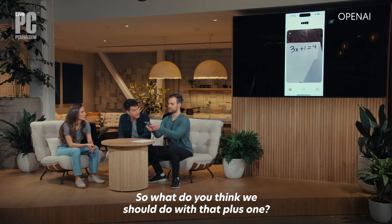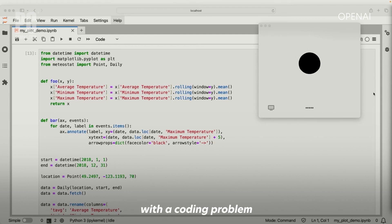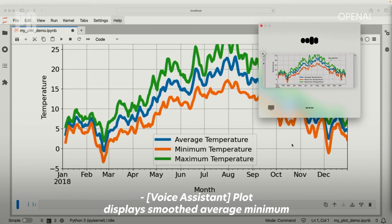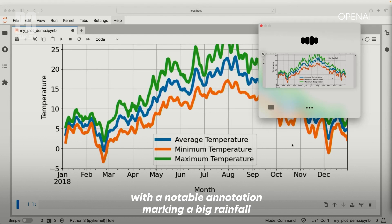The AI assistant then went on to help with a coding problem and describe a graph that was screen-shared with it. The plot displays smoothed average, minimum, and maximum temperatures throughout 2018, with a notable annotation marking a big rainfall event in late September.